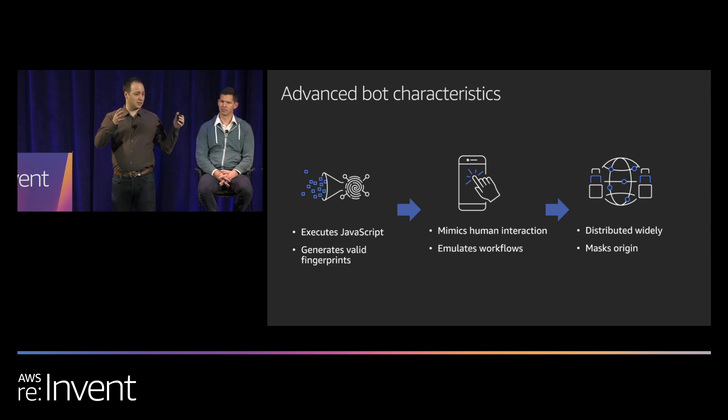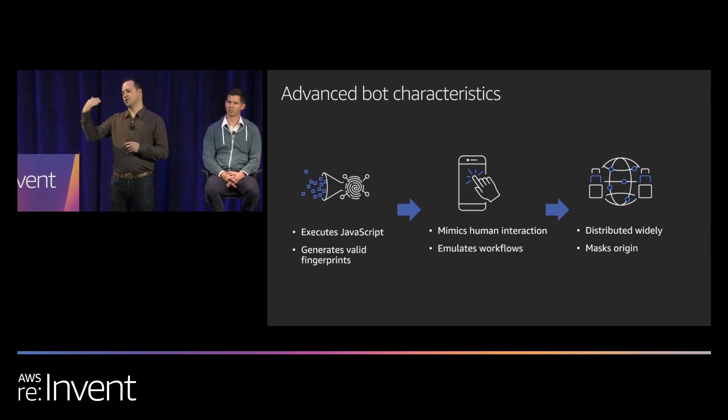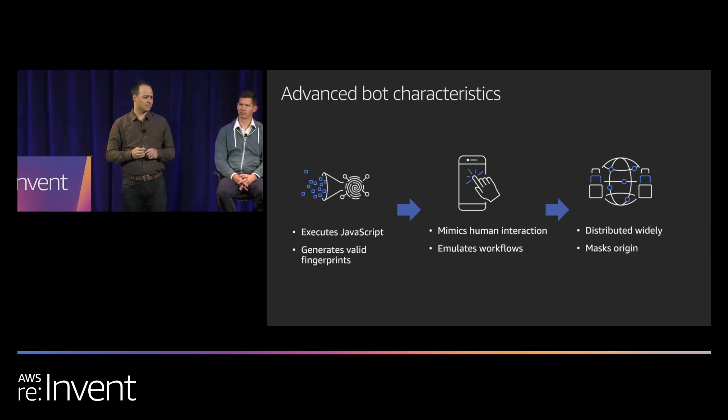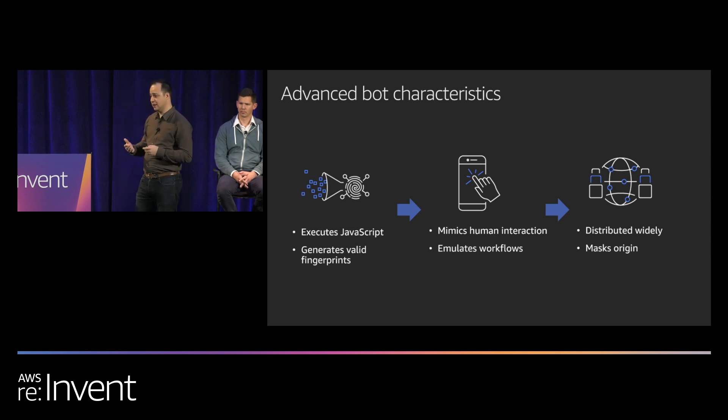You might try tracking by device ID and block too many requests from that device. But bots will also hide by mimicking human behavior — moving the mouse, generating touch events, and emulating human workflows. Instead of going straight to a target page, they'll hit the home page first, visit the About Us, and do things a human might do to blend in with normal traffic. They also distribute widely using multiple IP addresses, masking origin through VPNs, specifically seeking residential IPs to blend in with real humans.